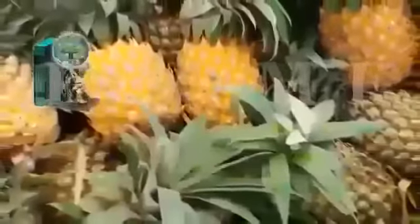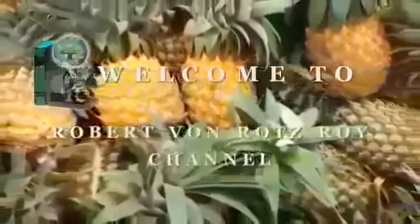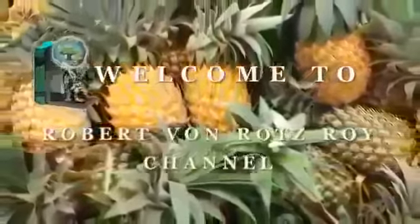Welcome to Robert Von Rotz Roy's channel of alternative treatments in a natural way. Don't forget to like, share, comment and subscribe.